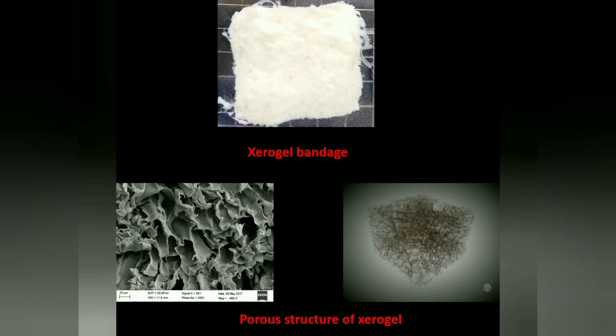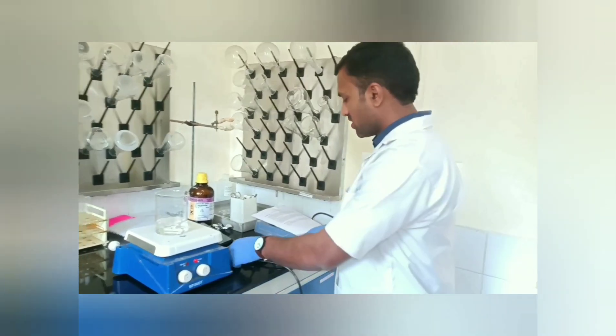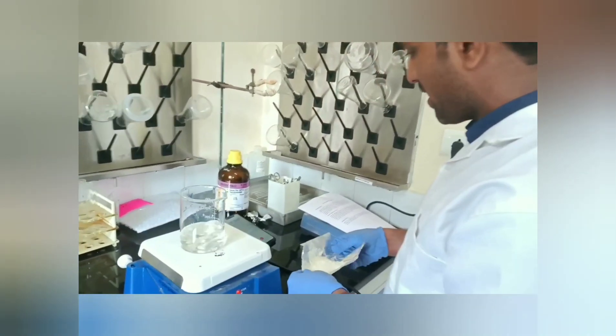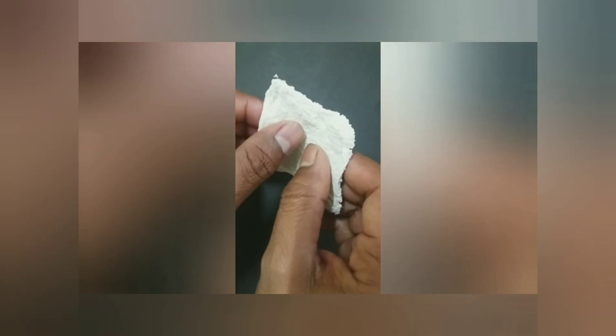The Zero-Gel is a dried gel having high absorptivity. The Zero-Gel was synthesized by ionic gelation method. The synthesized Zero-Gel showed excellent porosity, water holding capacity, and mechanical strength.